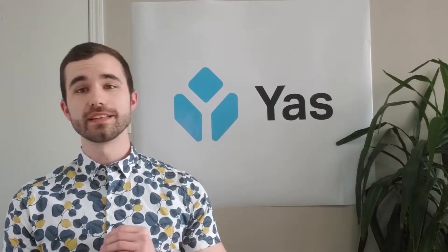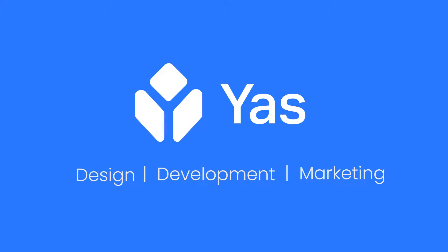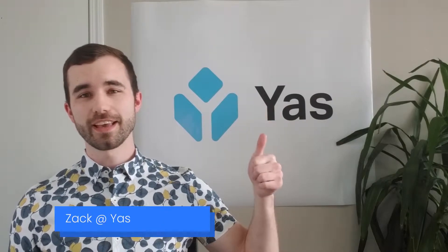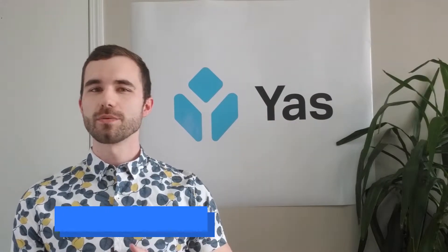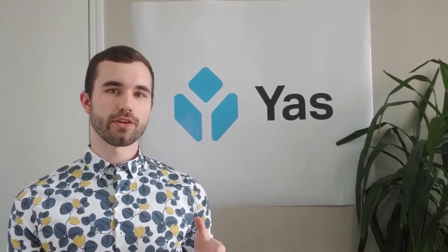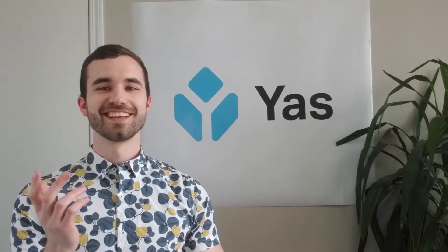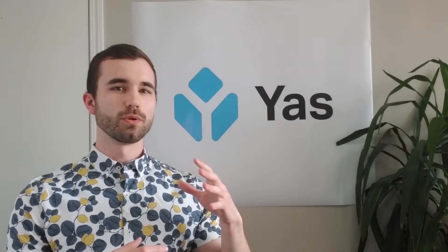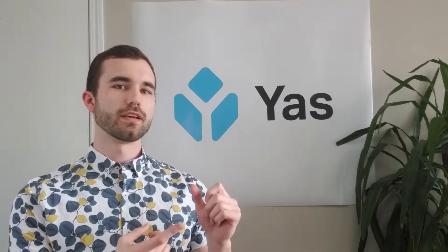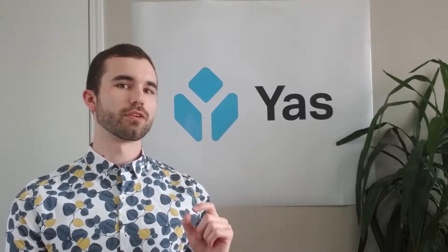Let's talk about Google's latest update. Hi, my name is Zach here at Yaz. This morning I was searching something on Google and I noticed a change — normally you would go there and see all of the listings, but something has changed. What they've now done is included the name of the business who created an article and a small icon of their logo.